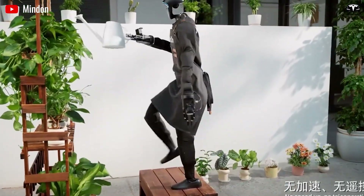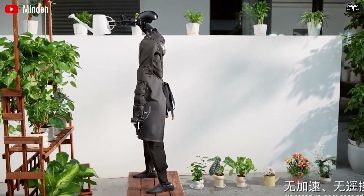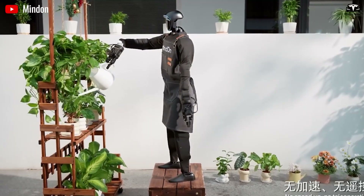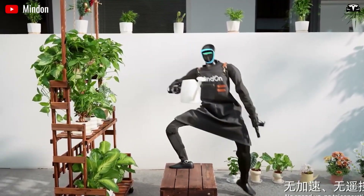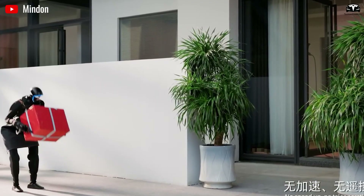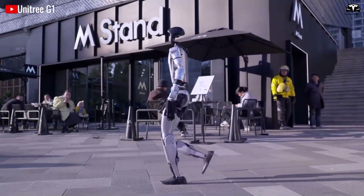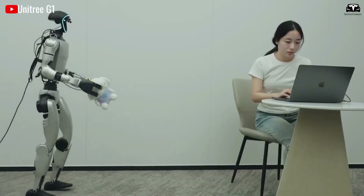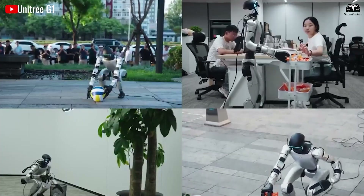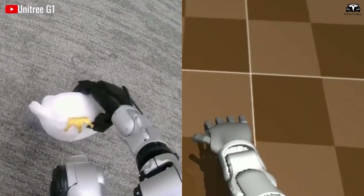A Miami demo earlier this month, though marred by a teleoperator glitch causing a dramatic tumble, actually underscored the progress. The robot's recovery algorithms kicked in faster than in prior versions, preventing injury. Tesla clarified it as an edge case test of improved balance and gait — not a failure — but the incident reignited debates on autonomy. Regardless, the 5 mph capability, once dismissed as unattainable, proves Optimus's readiness for dynamic environments, from bustling factories to elderly care homes where quick response times save lives.